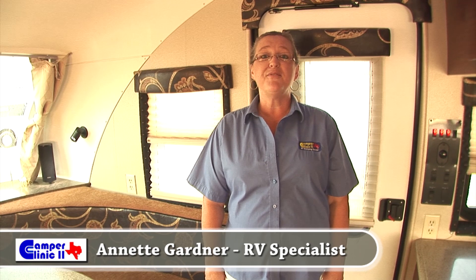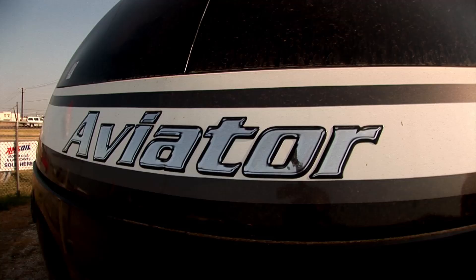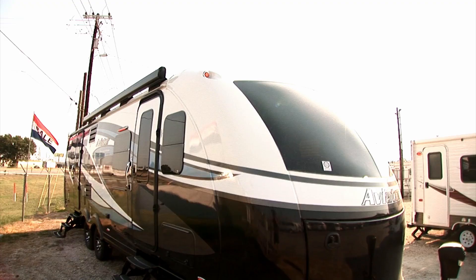Welcome everybody, my name is Annette Gardner with Camper Clinic here in Buda, Texas, just south of Austin. Today we're going to take a look at the Aviator, a new Forest River product that's very unique to the market.